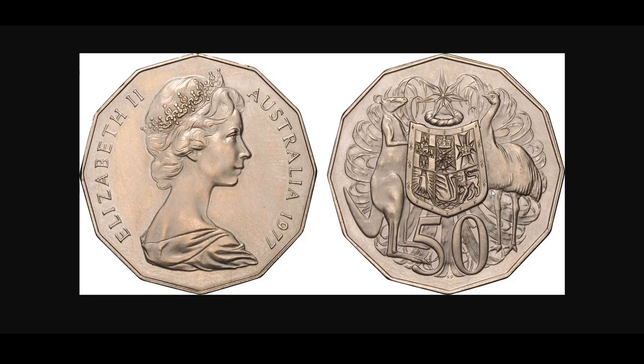A few of these have been found — at least one. These things are worth $15,000 to $20,000 each if they are found. I don't know if anyone in recent times has ever actually found one of these in circulation, but who knows — they could be out there.